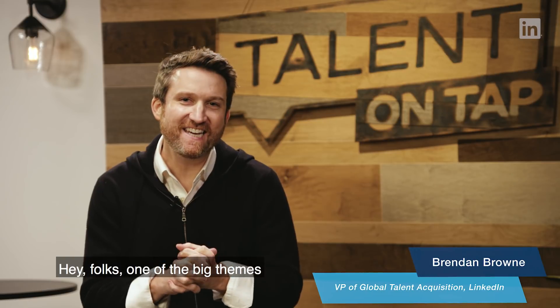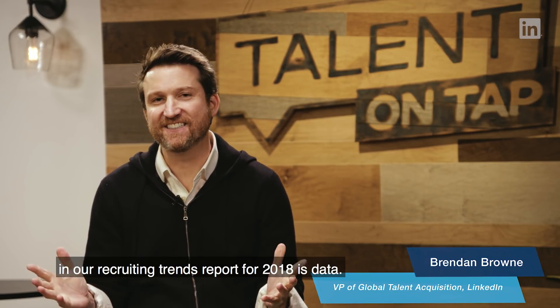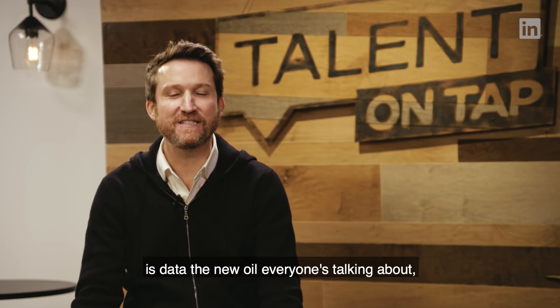Hey folks, one of the big themes in our Recruiting Trends Report for 2018 is data. No surprise to anyone — data is everywhere. Is data the new oil? Everyone's talking about data and insights.